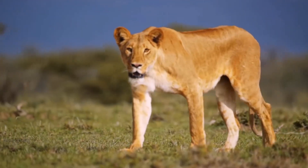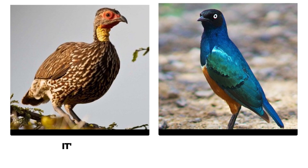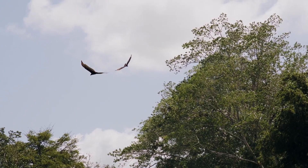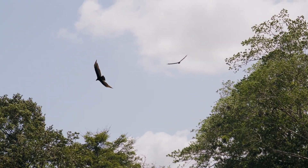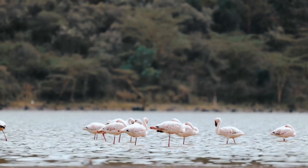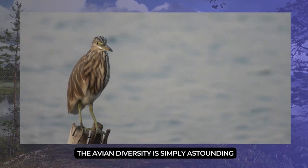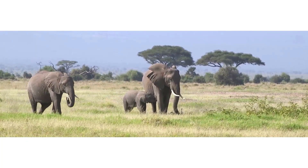The Serengeti isn't just home to iconic mammals — it's also a haven for an astonishing array of bird life. From majestic eagles soaring through the sky to vibrant flamingos wading through shimmering lakes, the avian diversity is simply astounding.